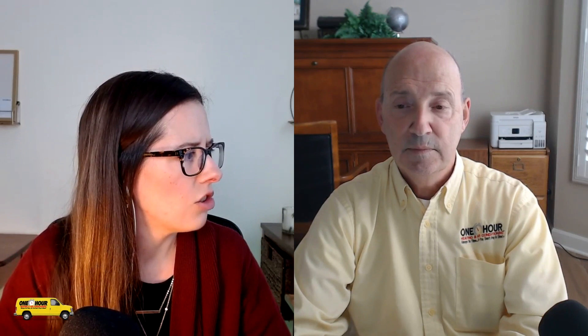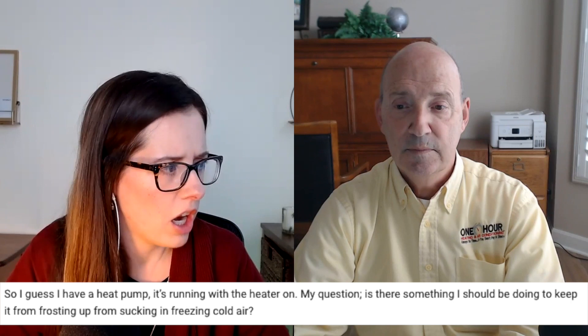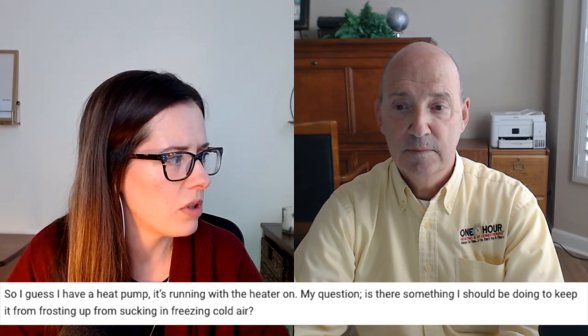He's saying, I guess I have a heat pump running with the heater on. My question is, is there something I should be doing to keep it from frosting up from sucking in freezing cold air? I guess his heat pump is frosting. And no, there really isn't. It's all about understanding what's going on with a heat pump. To a typical homeowner or someone who's never had a heat pump before, this does not make sense.